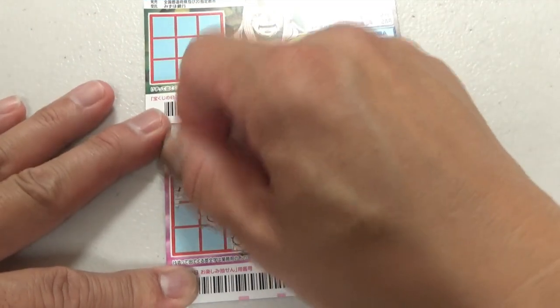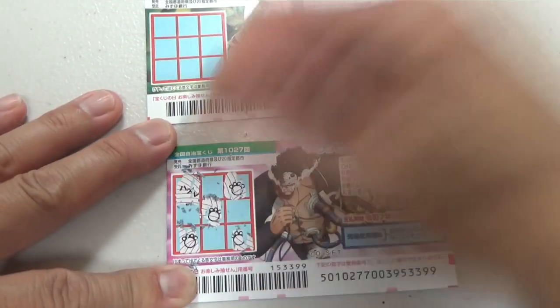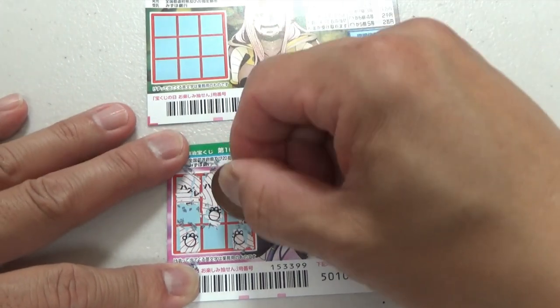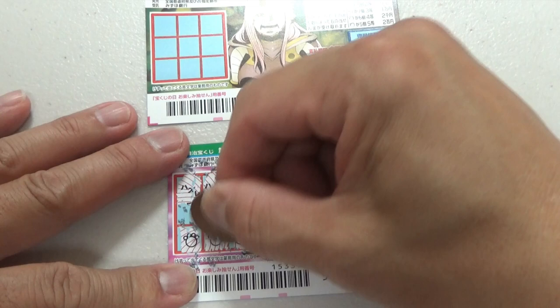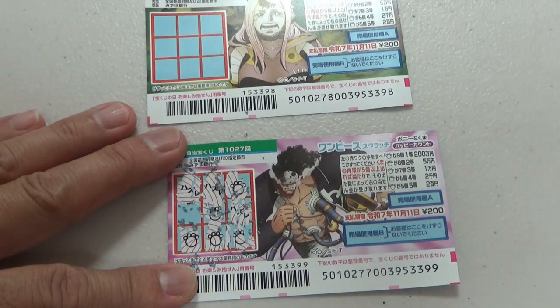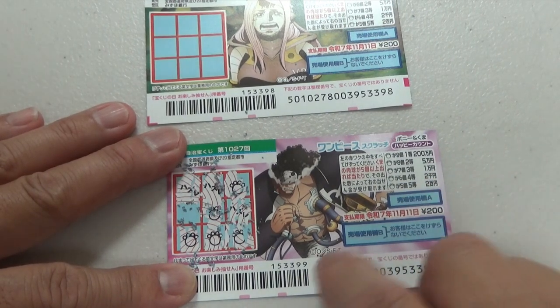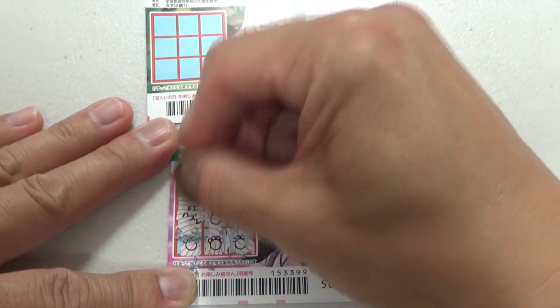I've got three so far. This is Hazure — means nothing, you lose. Four. Hazure, Hazure. Three, four, five — I have won Nihakuen for sure. That is the fifth prize. Hazure. Okay, I won my money back, which is good.